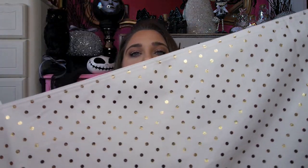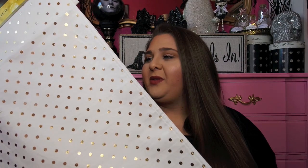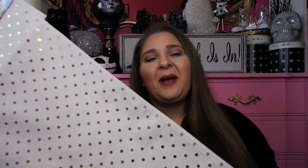This next item I got at HomeGoods just the other day and it was $12.99. I fell in love with this - I only found one. The size is 14 inches by 90 inches and it is a table runner. It's a creamy white color with gold foiled polka dots. I have a really cute tablecloth that I think this would be absolutely adorable with. You can just toss this in the washing machine. For $12.99, you guys know I love my white and gold polka dots, so I had to have this. I think it'll look cute on a dining table.